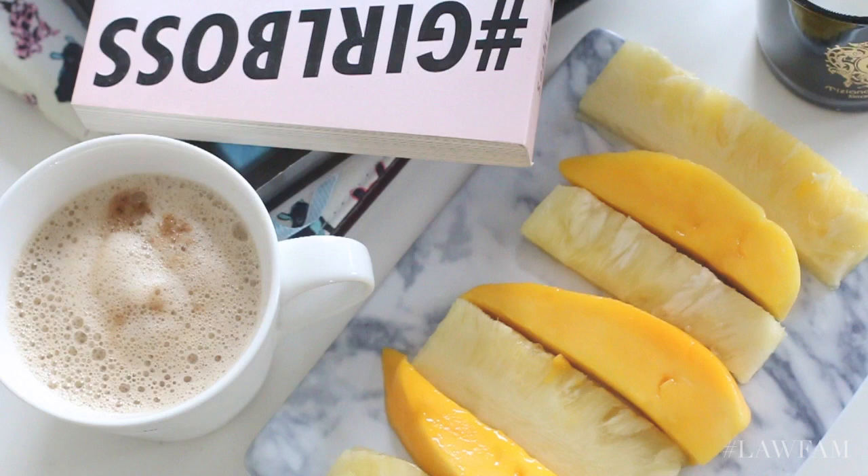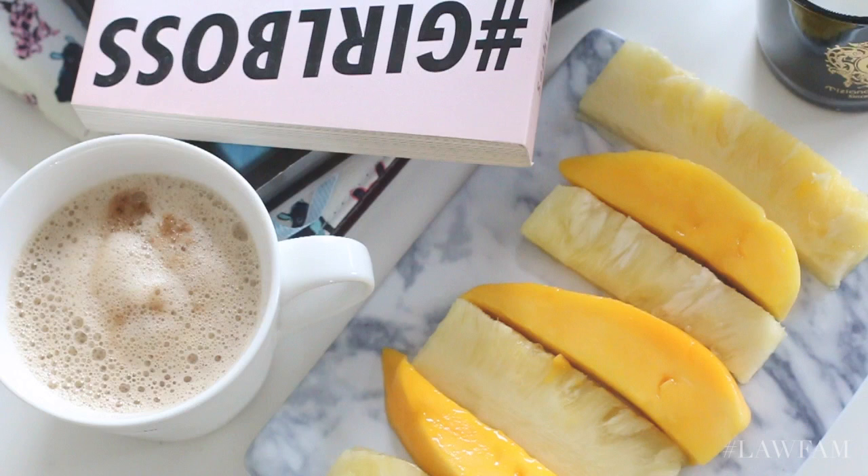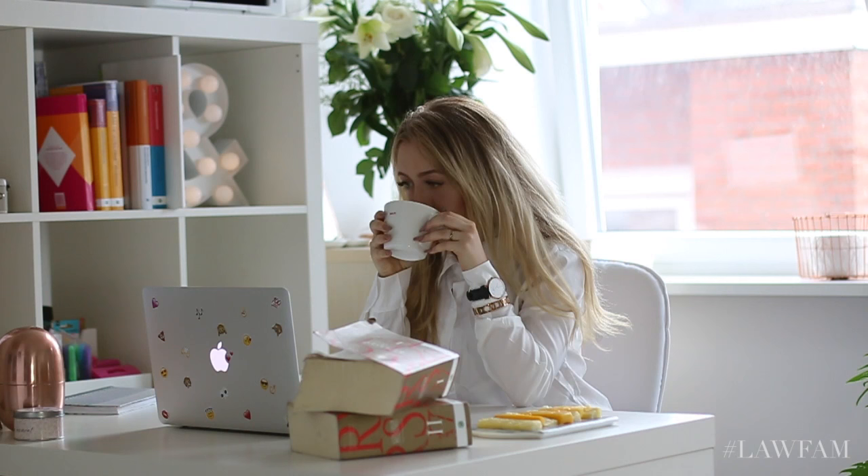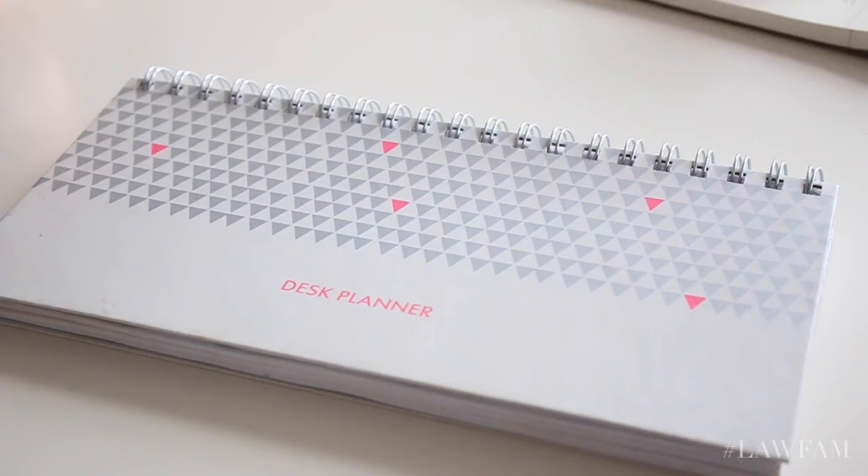After I come home, the first thing I do is make some coffee and a little study snack. This is a soy cappuccino with some mango and pineapple, because those are my favorite fruits. After checking my mail and my blog for a while, the first thing I do is make a planning.